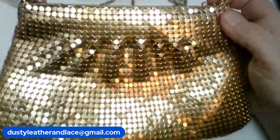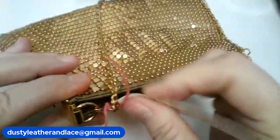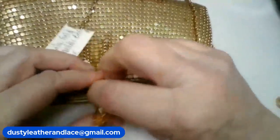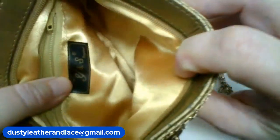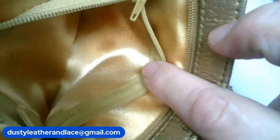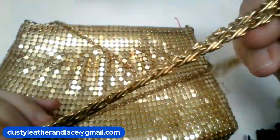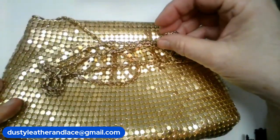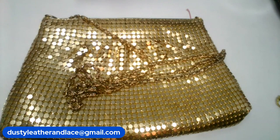Alright, my number one is a vintage Y&S gold metal mesh shoulder bag. The inside is in excellent condition — very clean, I'm not even sure if anybody used it. It's marked Y&S Originals, made in Hong Kong. It's got a look like it has little ruffles and the shoulder strap is really long — 42 inches. The purse itself is 8 by 6. That's number one, $24.